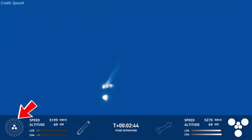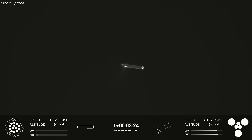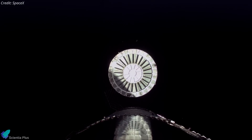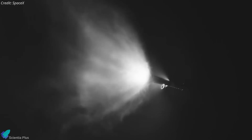After a quick flip maneuver, Booster 13 successfully reignited its center 10 engines for boost backburn and began its journey back to Earth. At around the 3 minute and 26 second mark, booster engines shut down and the boost backburn concluded. The hot stage ring was then jettisoned to reduce the overall mass of the booster. Future booster iterations will feature an integrated lightweight hot stage ring that will not need to be jettisoned.